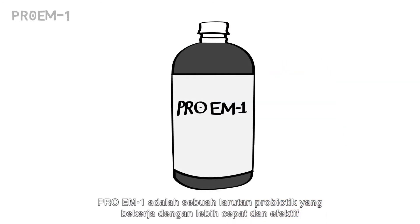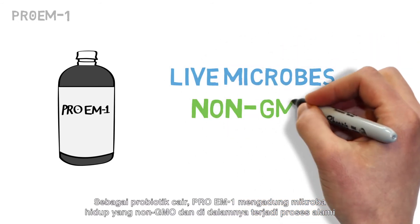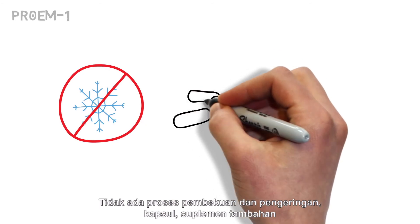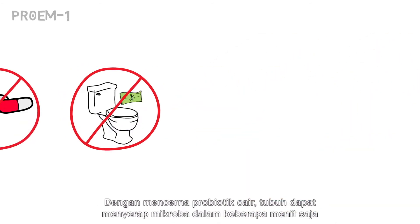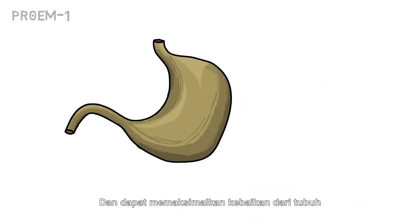Pro EM1 is a faster, more effective probiotic solution. As a liquid probiotic, it contains live microbes that are non-genetically modified and naturally occurring. There is no freeze-drying process, no capsules, no additional supplements, no money being flushed down the toilet. Digesting probiotics from a liquid allows your body to absorb the microbes in minutes, maximizing the health benefit.